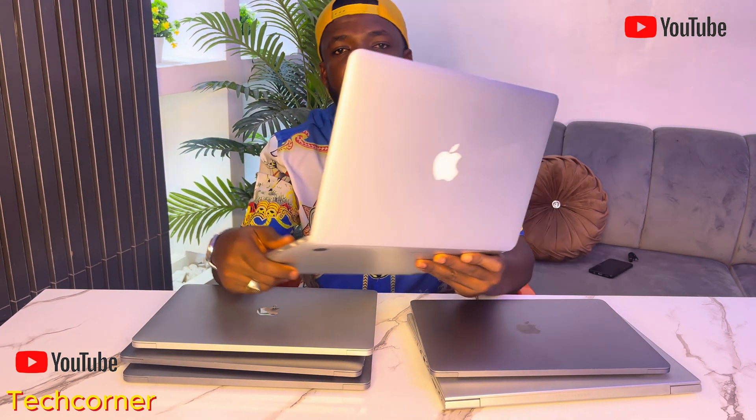Number 3 on the list is the Apple MacBook Pro 2015. As you can see, it has USB ports, HDMI, and an earphone jack. Number 3 is the 2015 Apple MacBook Pro 13 inch, Intel Core i7, 8GB of RAM and 256GB SSD.